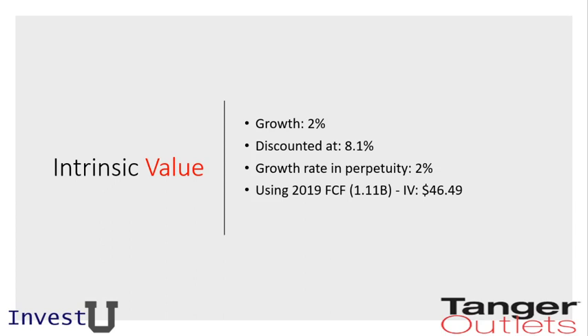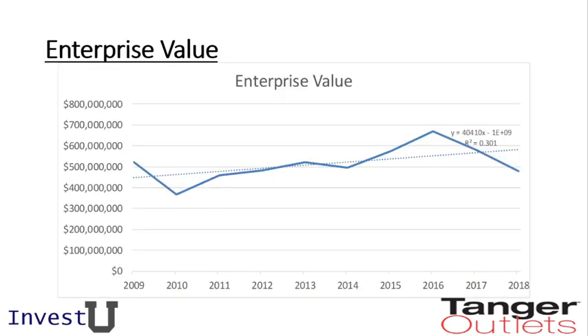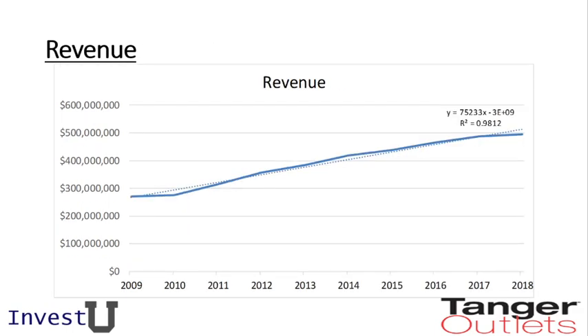Looking at the free cash flow trend, we're seeing steady growth over the years, which agrees well with our linear trend and supports our 2% growth calculation. The enterprise value is fluctuating quite a bit — we see some dips and some sharp increases. We are slightly worried that they're not consistently increasing enterprise value over time, though it is still showing some growth from a trend perspective.